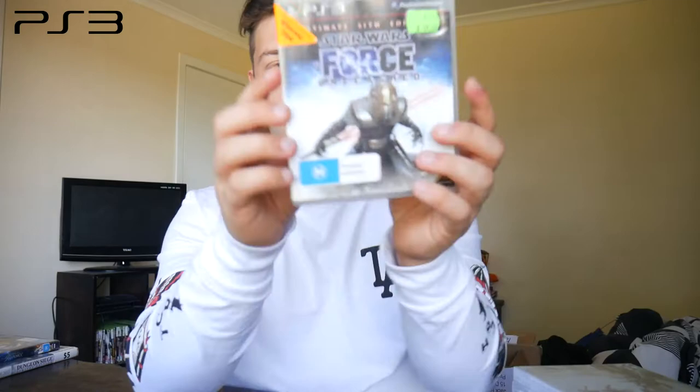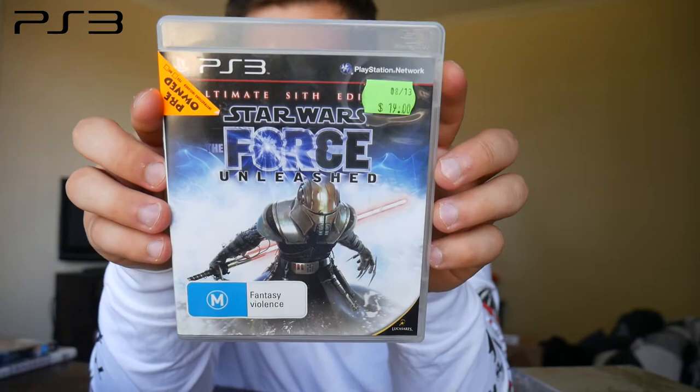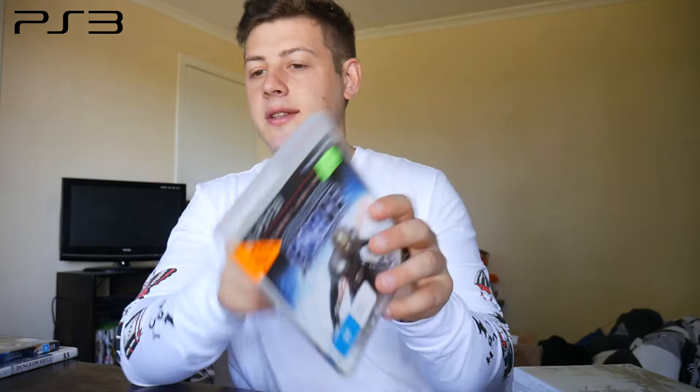Next we have the Ultimate Sith Edition of Star Wars: The Force Unleashed. Me and my girlfriend have just started playing Star Wars Lego: The Complete Collection on Xbox 360, so I'm kind of getting back into the Star Wars universe. This is an action game where you play as a character and choose which side he takes — you can pledge allegiance to the Jedi or the Sith Lords, and your choices affect the outcome. This version has all the DLC and bonus equipment.